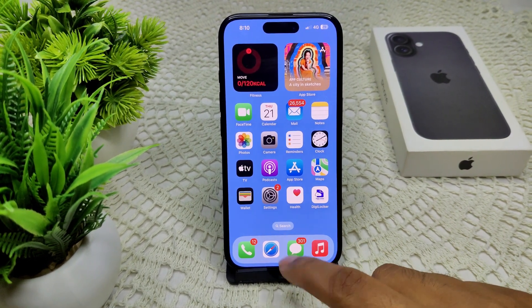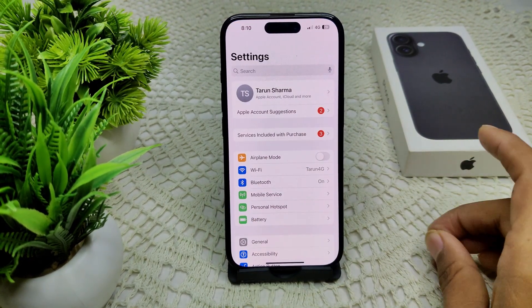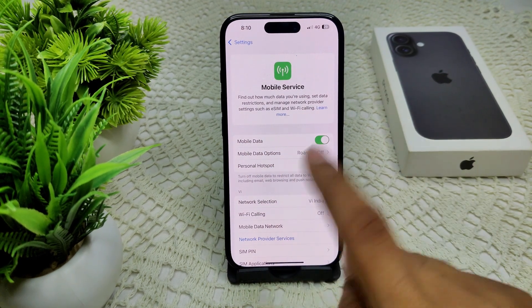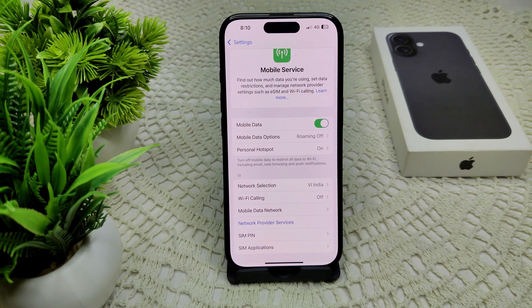Next, check your cellular data connection. If mobile data is not enabled, your personal hotspot will not work. Go into your mobile service settings and make sure the mobile data option is turned on.